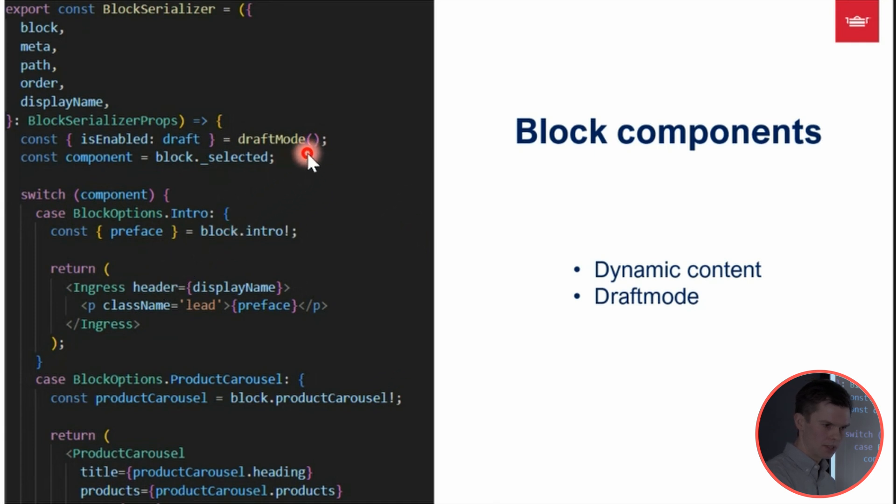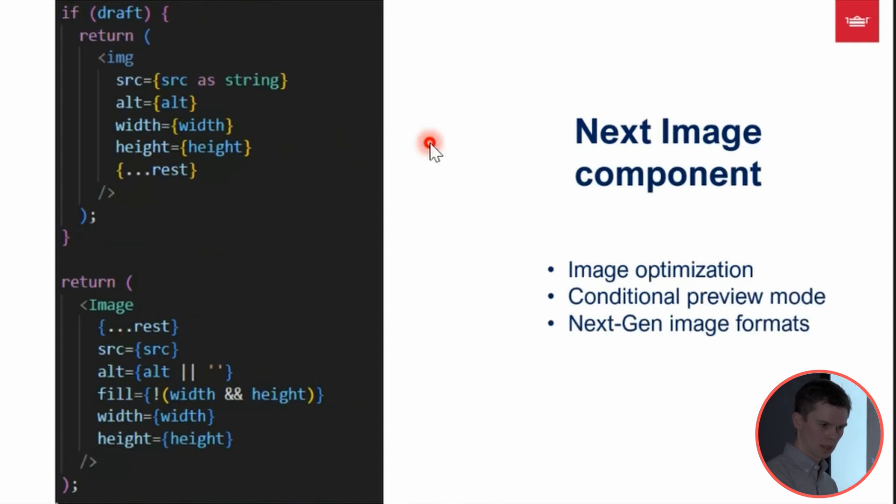We should also notice this draft mode function — a Next.js built-in that checks whether draft mode is enabled. We use this value to optimize our image rendering. For image rendering, we use the Next.js image component, which comes with built-in support for caching, next-gen image formats such as WebP, and source sets to cater for different viewport sizes.